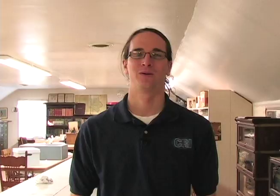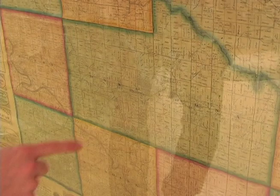Field trips for students will happen in April, May, and September. That's just a few of the things that are going to be going on at the Nelson Pioneer Farm this year. There's lots of cool things to check out, like this map of Mahaska County from 1859 — and I think the CRI would be about right there.